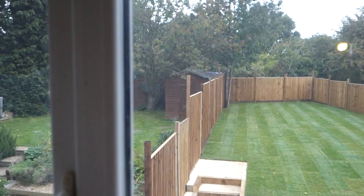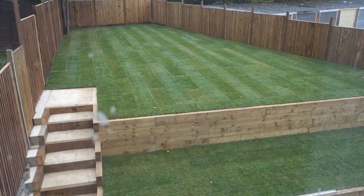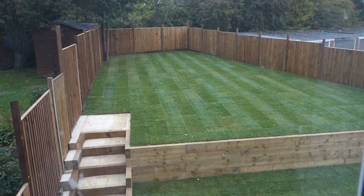Welcome again to Project with Brian. Here we are at my new project, come and have a look at the landscaping. Grass has just been finished today, stairs are done, fencing's done. Doesn't that look the business?